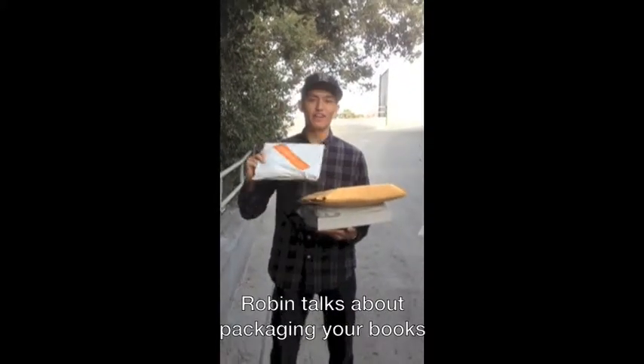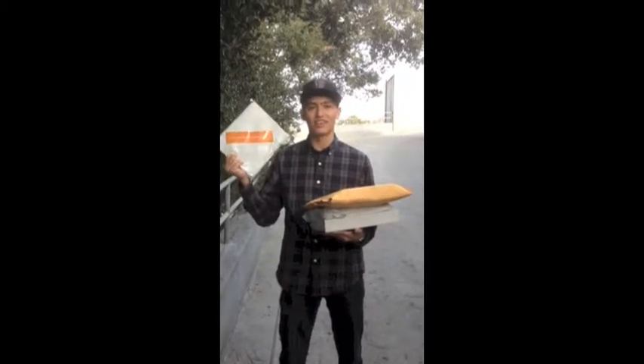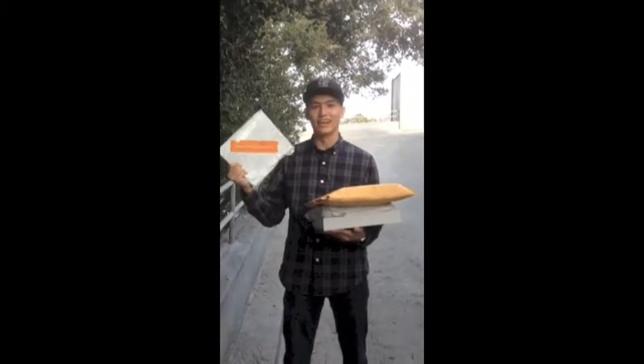How's it going? My name is Robin and I'm with Bookrunner.com. I work in operations, and what we're going to do is see what it takes to tear these books up and try to annihilate them.